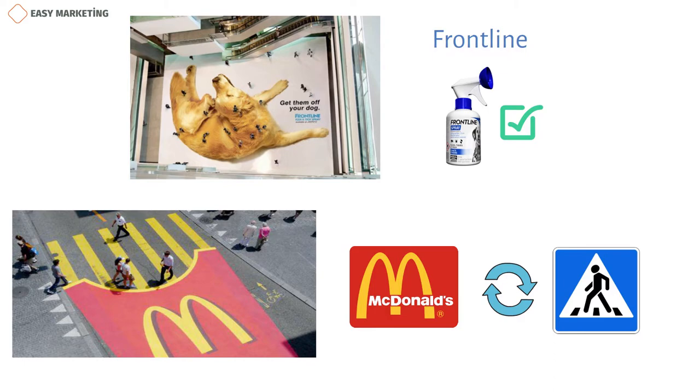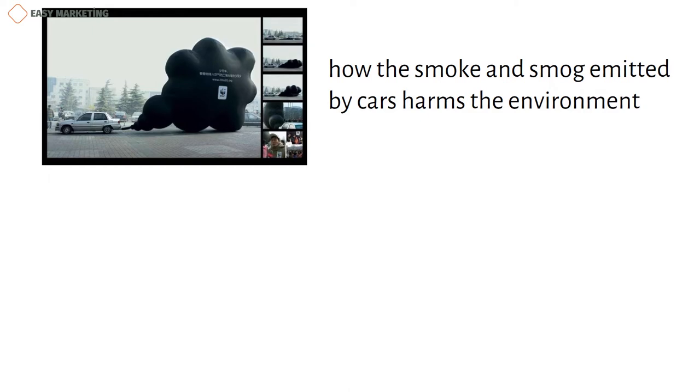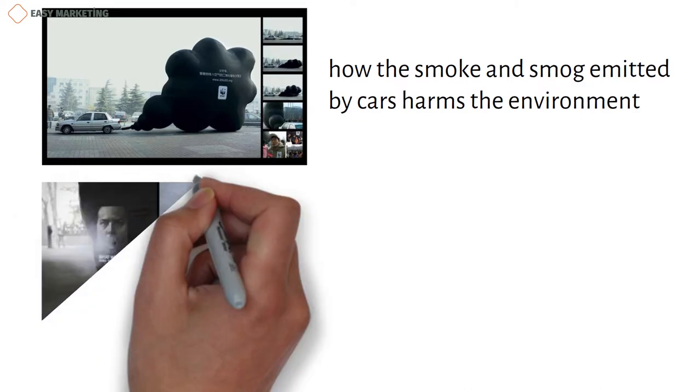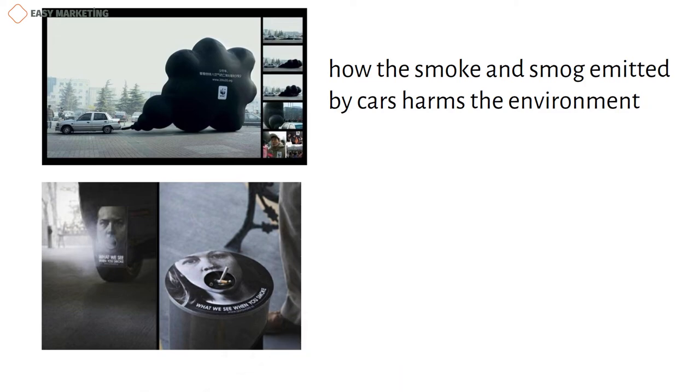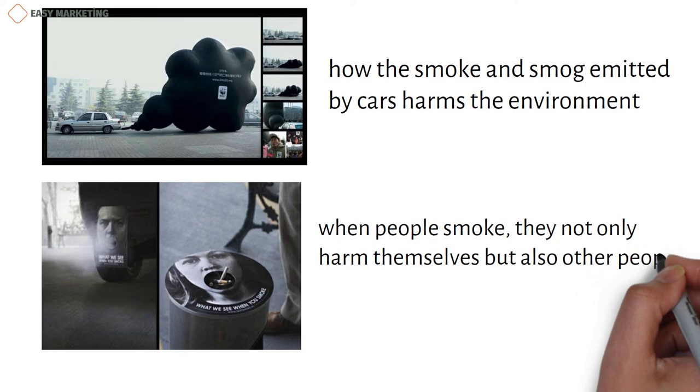However, I'd like to point out that the guerrilla strategy is not always used to introduce a new product to customers. For example, this ad that you see in the picture was created to show how the smoke and smog emitted by cars harms the environment. So through this advertisement, people are aware of how vehicles expel smoke and fog and leave harmful trails behind them. This picture is included in the list of guerrilla strategy advertisements created for the purpose of education. The main purpose of this ad is to show that when people smoke, they not only harm themselves but also other people.